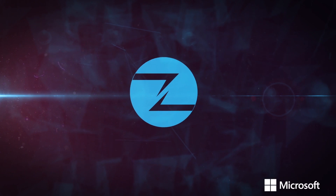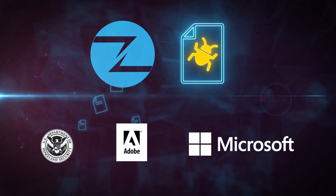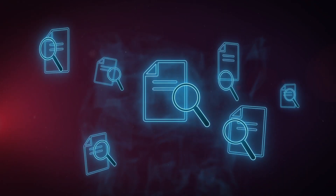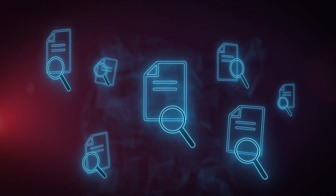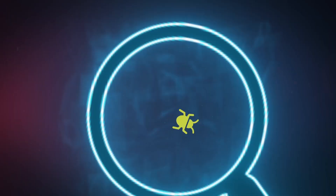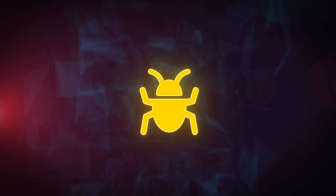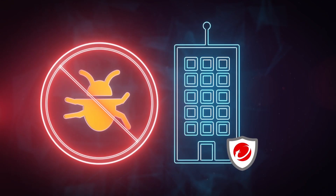ZDI is also a top supplier of bug reports to Microsoft, Adobe, and ICS-CERT. Bug reports submitted to the program are first verified by our own Trend Micro researchers. We don't publish any technical details concerning the vulnerability; however, once we confirm it, Trend Micro research creates protection, enabling our customers to mitigate attempts at its abuse.